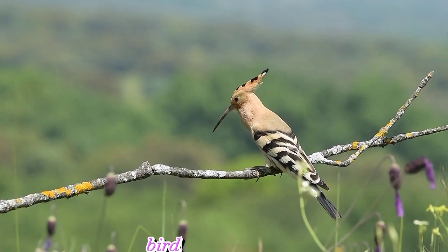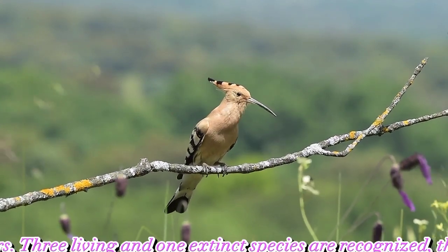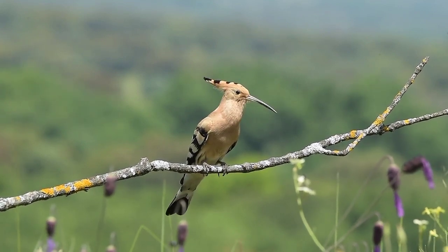Hoopoe Bird. Distinctive crown of feathers. Three living and one extinct species are recognized, though for many years.